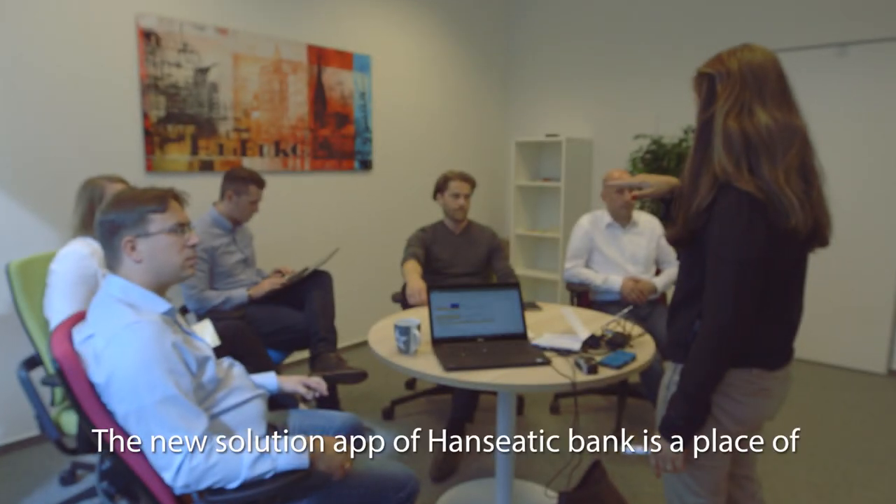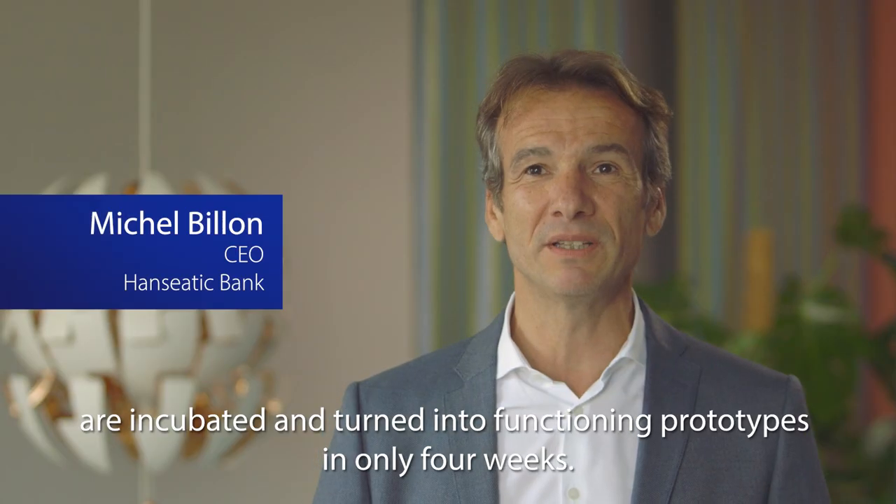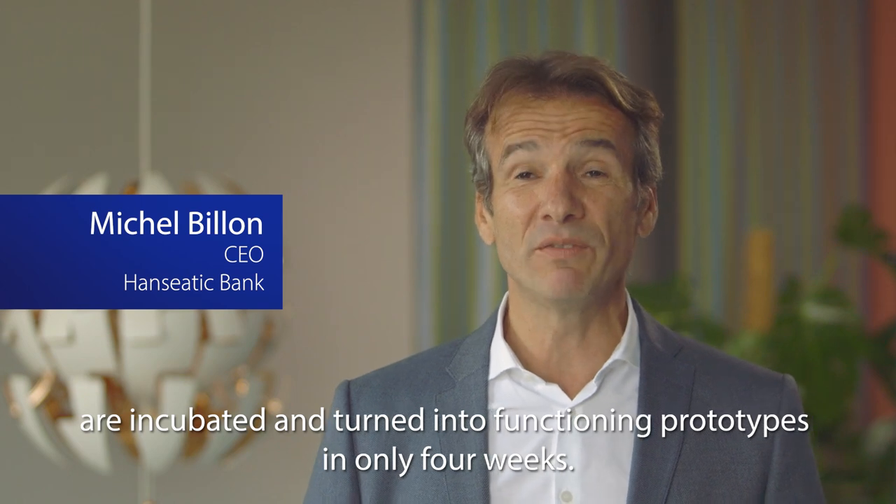The new Solution Lab of Hanseatic Bank is a place of co-creation where innovative ideas are incubated and turned into functioning prototypes in only four weeks.